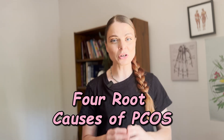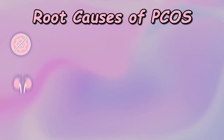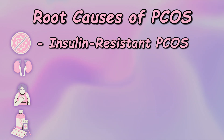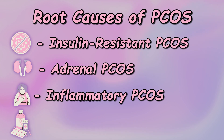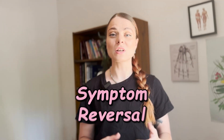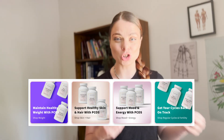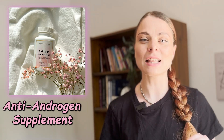The root cause of your PCOS is extremely important to find, acknowledge, and manage — because if you can treat the root cause, you can reduce overall symptoms. PCOS has four root causes: number one is insulin-resistant PCOS, number two is adrenal PCOS, number three is inflammatory PCOS, and number four is post-pill PCOS. Each affects ovulation and androgen production differently, which is why treatment must be tailored to your specific root cause.